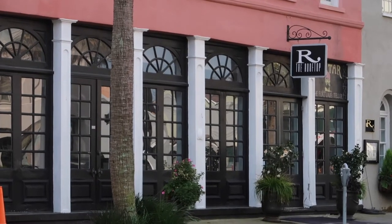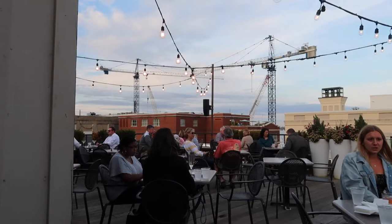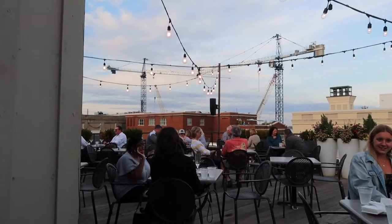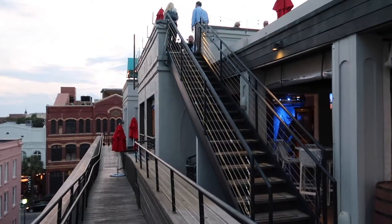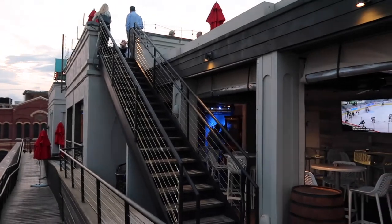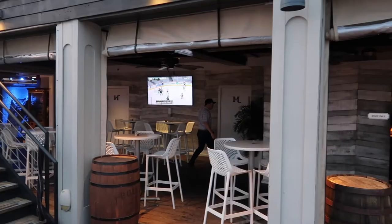During our trip we usually ate lunch at nicer places and just had appetizers or snacks for dinner. One evening right before sunset we popped up in the elevator for some drinks and a Greek snacking platter that was fresh and delicious. They have a second floor to this bar which is standing room only with an even better view. The prices are not outrageous here and it was pleasant with a bit of a breeze and the wonderful view.